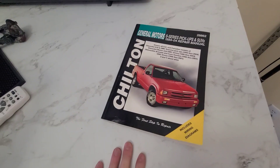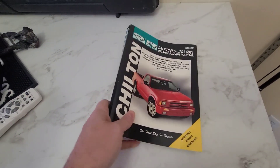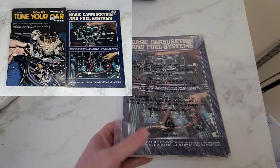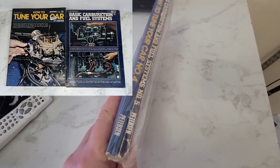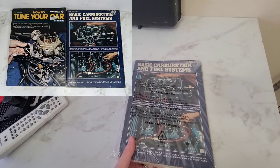Next we've got this Chilton manual for the S series pickups and it sold for $14.99. Next we've got this carburetor and fuel systems manual, and the 'How to Tune Your Car Number Four' manual, and they sold for $10.00.